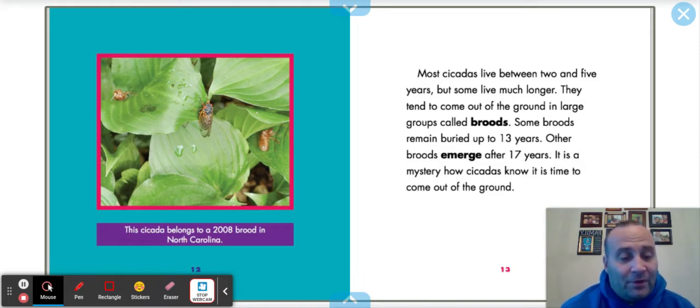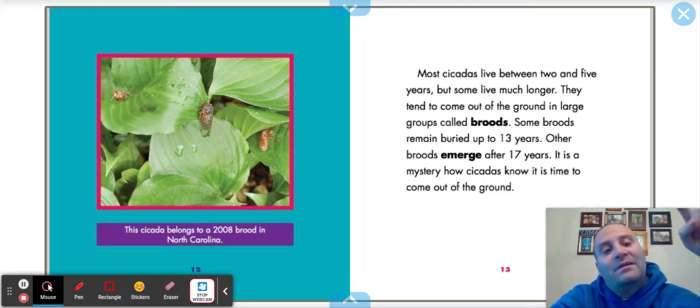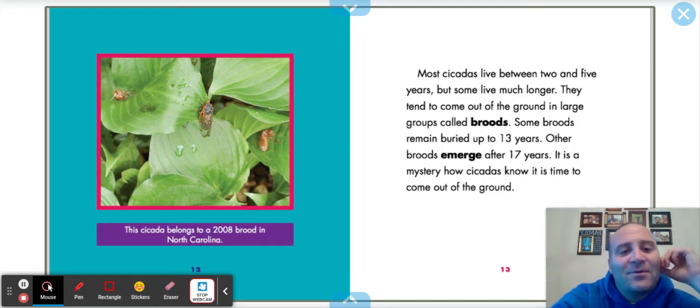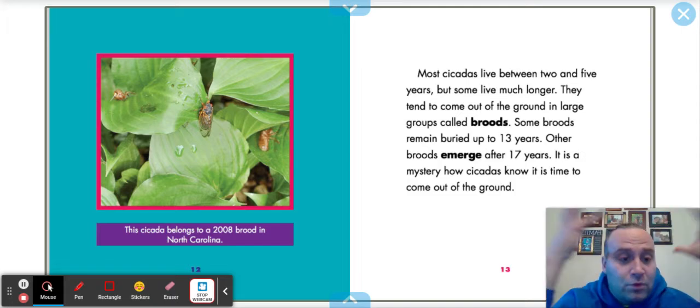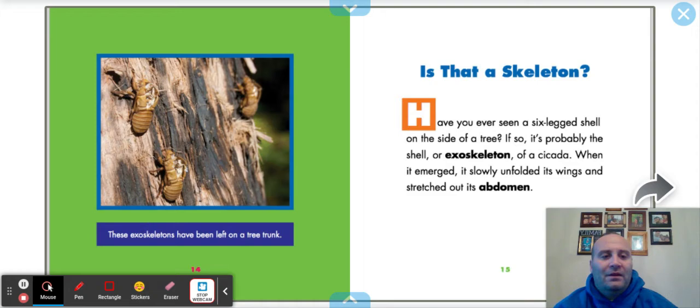Some broods remain buried up to 13 years — 13 years, that's a teenager! Other broods emerge after 17 years. 17 years for an insect? It is a mystery how cicadas know it is time to come out of the ground. These exoskeletons have been left on a tree trunk — it's really just a shell, the exoskeleton.